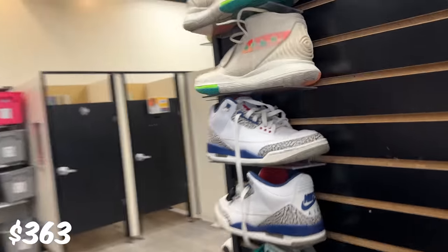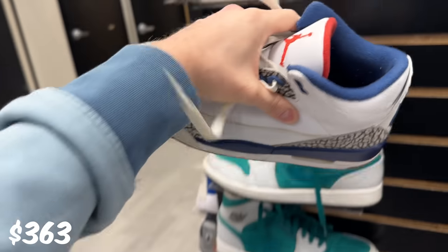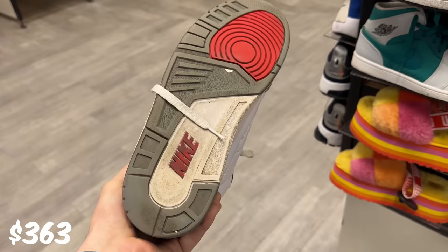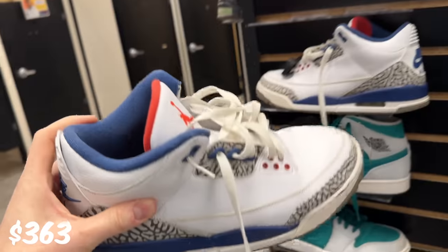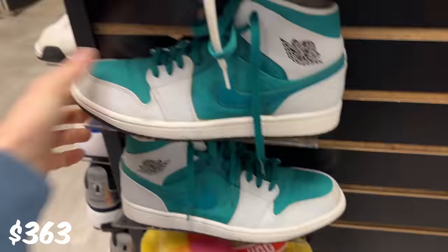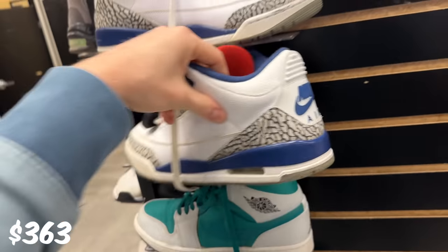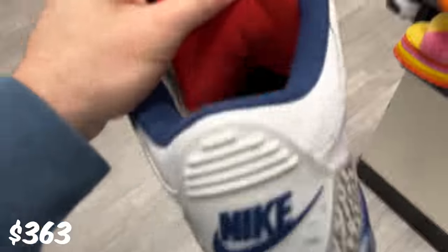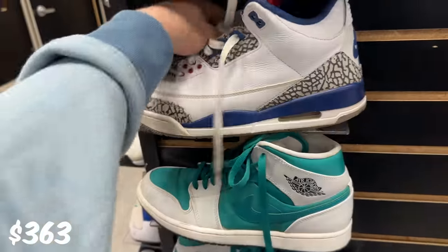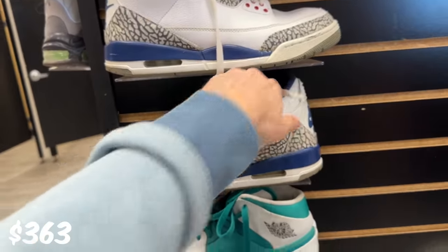Hold up. It looks like we've got some 3s and some 1s. How much are these 3s? 125. That's actually not bad. Should I cop? 125 - I think I still have 20% off. They're pretty worn though. These are crazy. How much are these guys? They are 125 as well. Let me check the price on the 3s and then the 1s. They go for about 100, but with my 20% off discount, I would get it for about 100. Still a great looking shoe, but I just don't know if it's worth it.